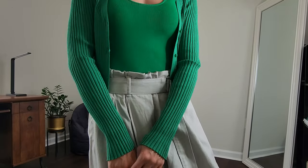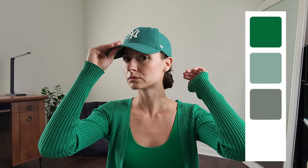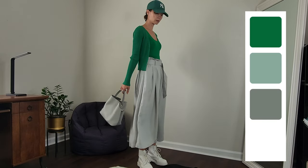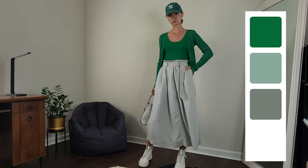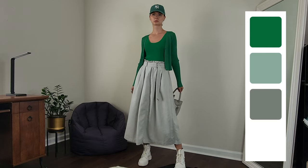For the last outfit I'm pairing light peppermint with emerald green, with classic white Dr. Martens. I added a top matching baseball cap to elongate my torso a little bit and balance the very high waist of the skirt.